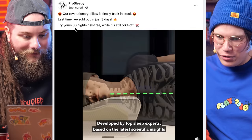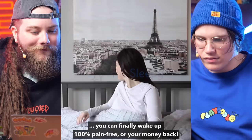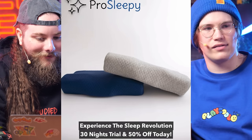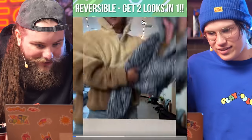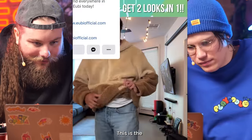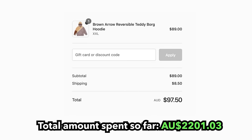Another sleeping one — a revolutionary pillow is finally back in stock. Last time we sold out in just three days. That advertisement put me to sleep. It's charging us in euros — are these just hoodies? Made from 100% polyester. This thing looks like shit. That looks like the skin of an actual bear. We get this one — I bought it.